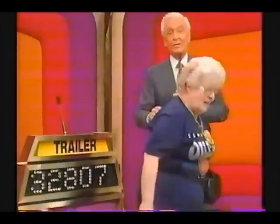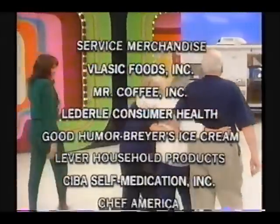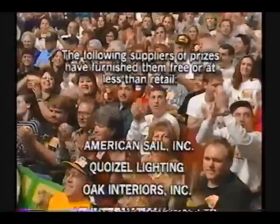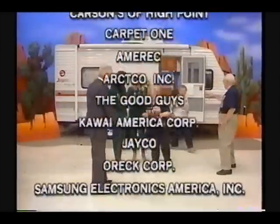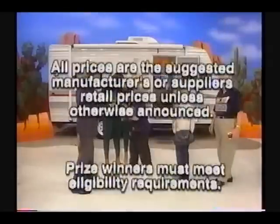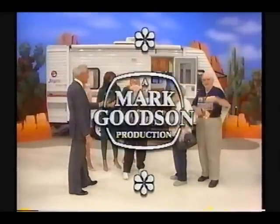Bob Barker, reminding you to help control the pet population — have your pets spayed or neutered. Bye, buddy. This is Ron Roddy speaking for The Price is Right, a Mark Goodson television production.